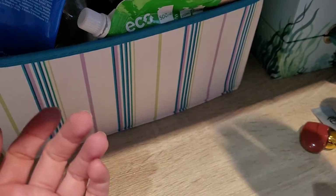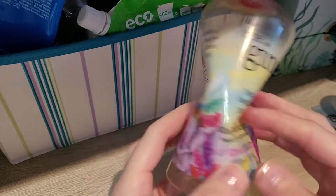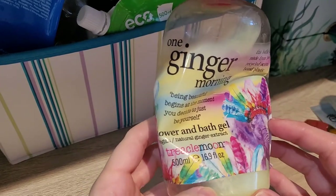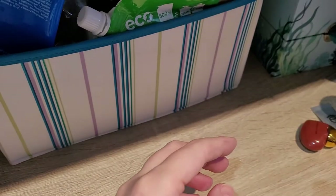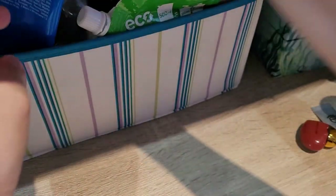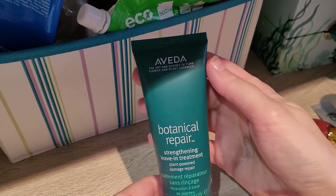Aveeno stuff is usually quite expensive but if you have a look around you can find them on offer every now and then. This next one is an old classic — it's from Treacle Moon, the One Ginger Morning shower gel. I love Treacle Moon shower gels, I would definitely repurchase, and I've done so before and already have some.